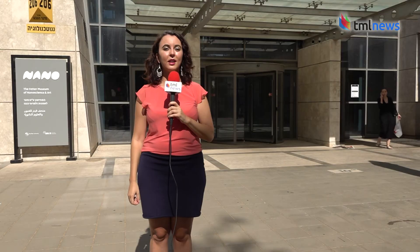From my point of view, art is part of science. It's also nice to enjoy, to look at the things, to learn. You can learn science through art. From Bar Ilan University in Ramat Gan, Maya Margit reporting for The Media Line.